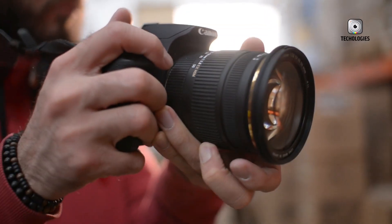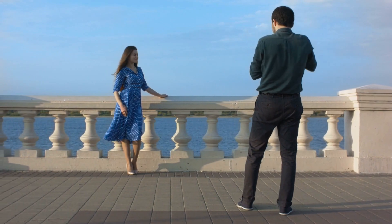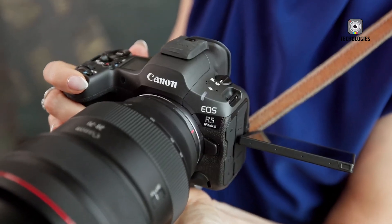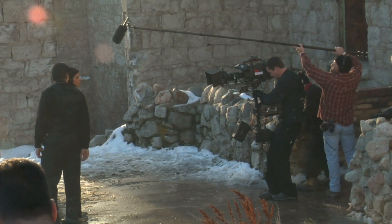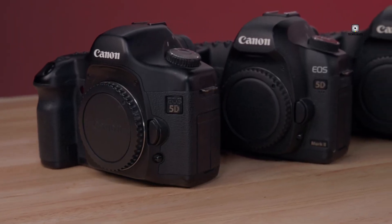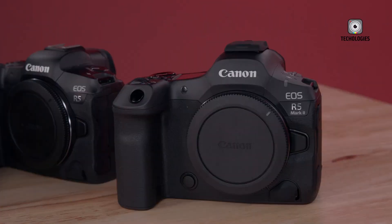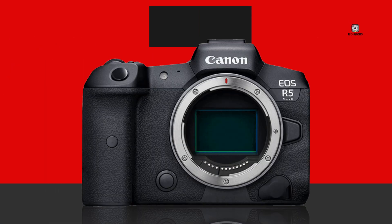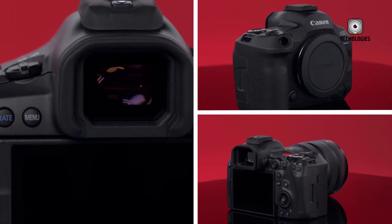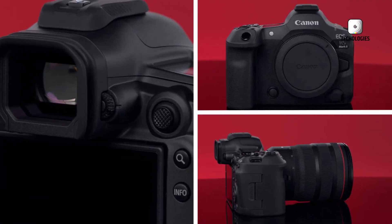Canon has long been a cornerstone of professional photography, renowned for consistently delivering innovative cameras that meet the demands of professionals and enthusiasts alike. The transition to mirrorless technology marked a turning point for the industry, and Canon's EOS R5 series emerged as a flagship example of this evolution. Now, rumours are swirling about the upcoming Canon EOS R5 Mark III, with whispers of exciting upgrades and features that could make it a standout contender in the mirrorless camera market.